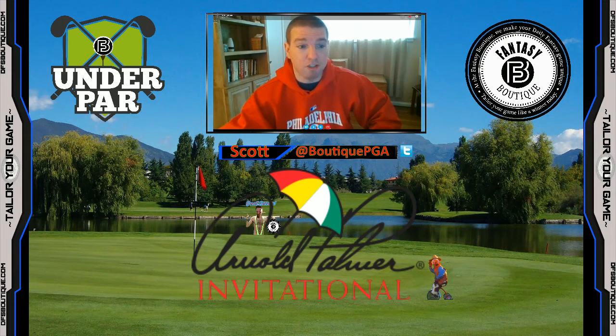I mentioned Adam Hadwin, the defending champion — he just couldn't string together four rounds or go low on any one of those four rounds, but still managed a top-12 finish. Steve Stricker, like I mentioned, can still hang with this young group of golfers, finishing T12. And lastly, Luke List continued his strong stretch of golf over the last three or four tournaments and finished top 16.